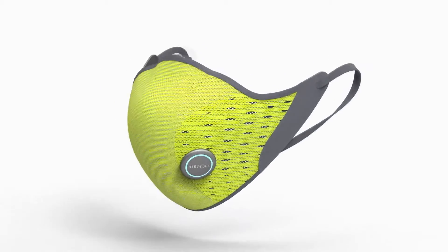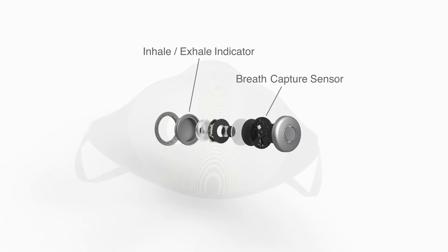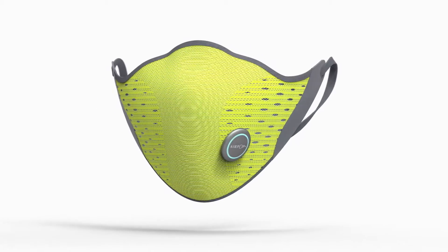AirPops Active Plus is a smart mask that connects to a smartphone app which keeps track of your breath rate, when the mask needs replacing, and the outdoor air quality. It will be available soon for $150.